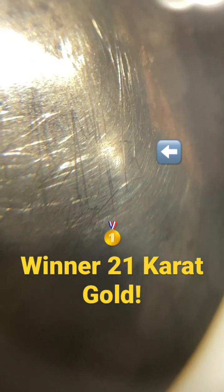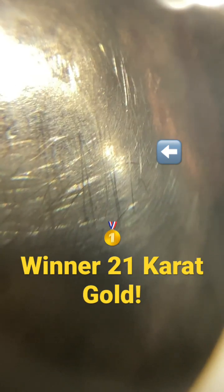In real time, you guys will see the winner is the carat gold. You can see plain as day it does scratch the sterling silver. So high purity gold wears better than sterling silver.